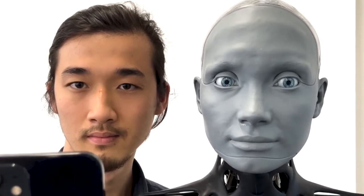I promise this isn't a science fiction movie — this is a real robot trying to mimic even the tiniest expressions on a human's face.